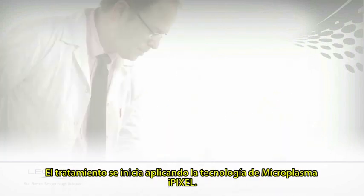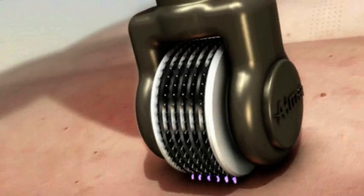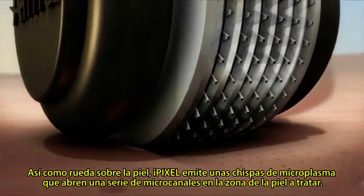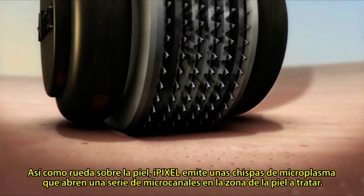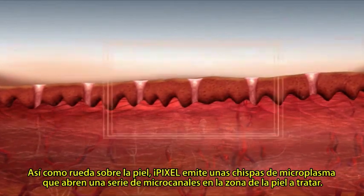Treatment begins with the iPixel RF. As it rolls across the skin, iPixel RF releases radio waves, generating plasma sparks that open microchannels in the treatment area.